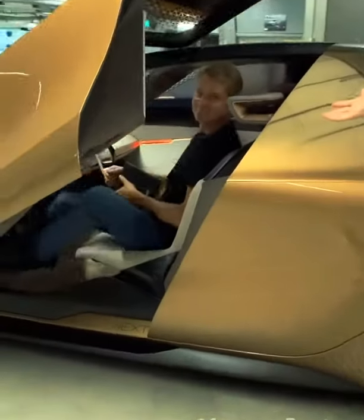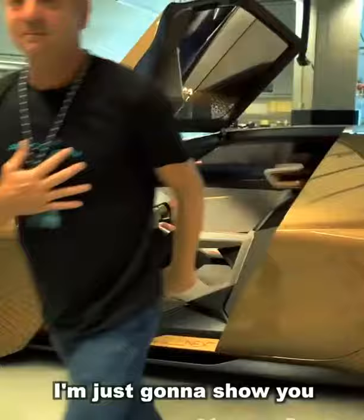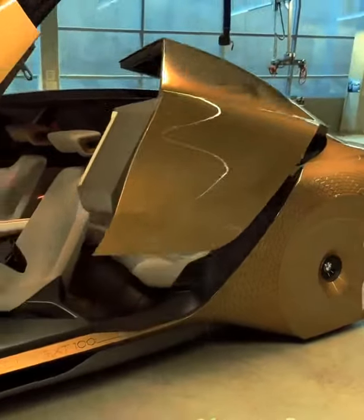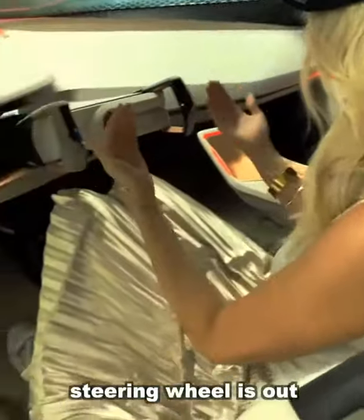This is Christian. So I'm just going to show you around this car. It's in driving mode right now. The steering wheel is out and all of this is in red.